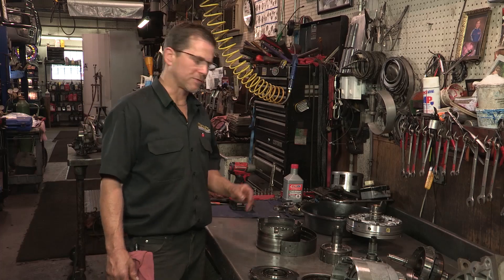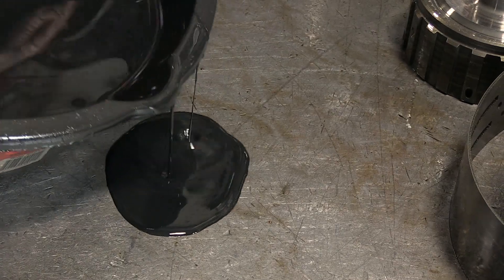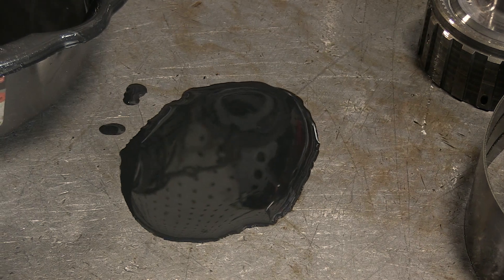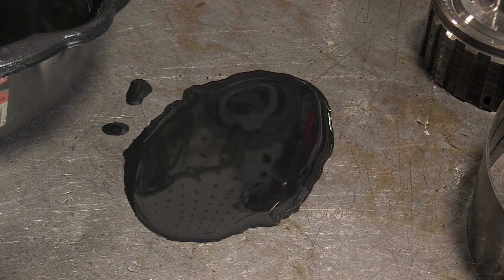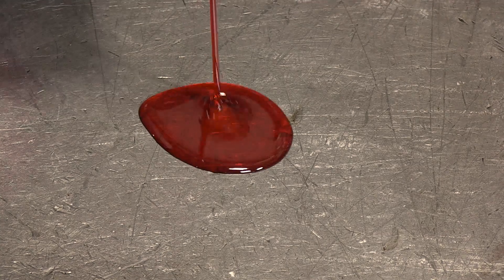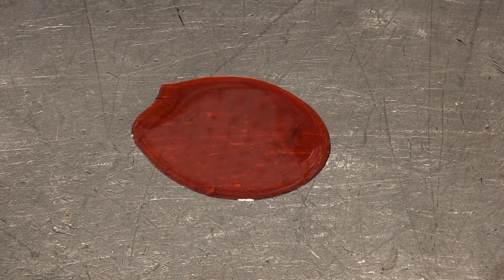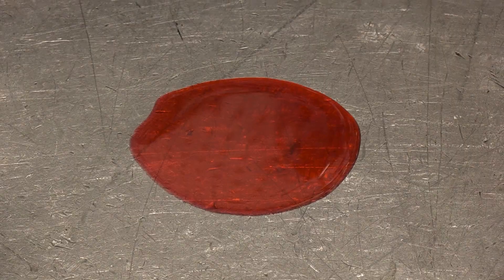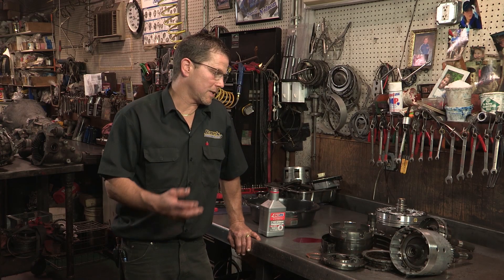I do have some transmission fluid out of this transmission. This transmission fluid is completely broken down — it looks like tar. This fluid has been overheated and has been in this transmission way too long, and this is what caused this transmission to fail. Here's an example of what your automatic transmission fluid should look like: it's a bright red and it has no contaminants. That's what should be running through your transmission. This is basically how the automatic transmission works, or in this case, how it failed.